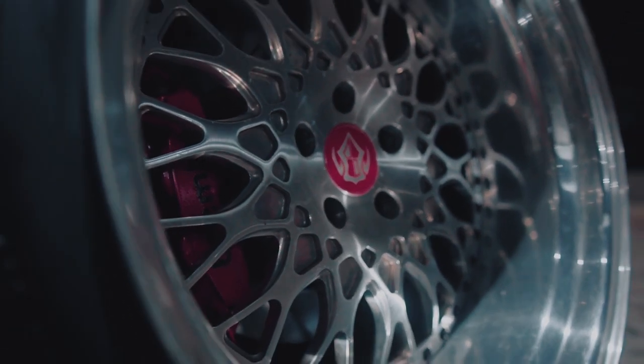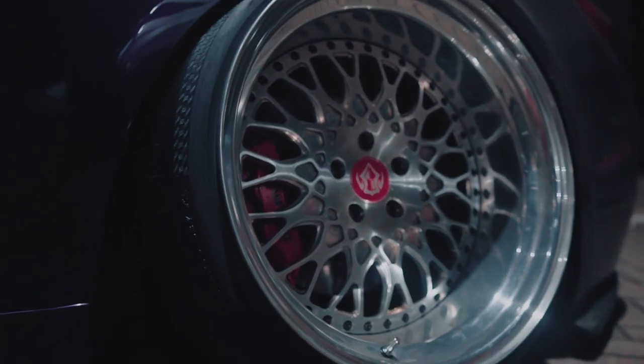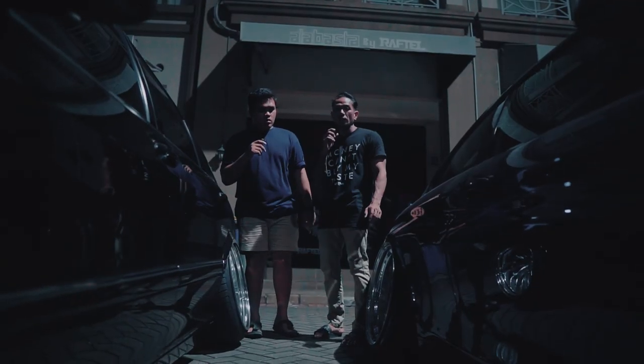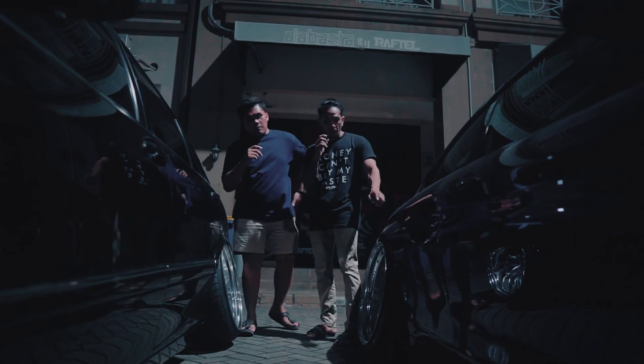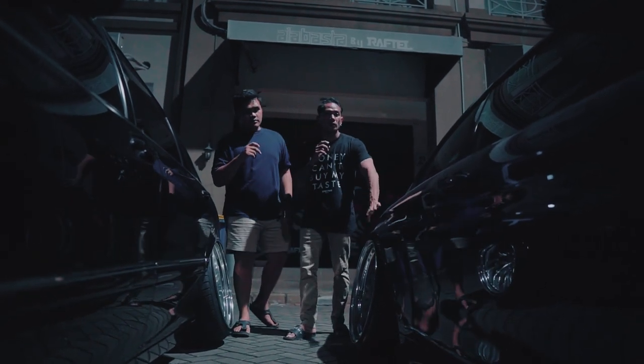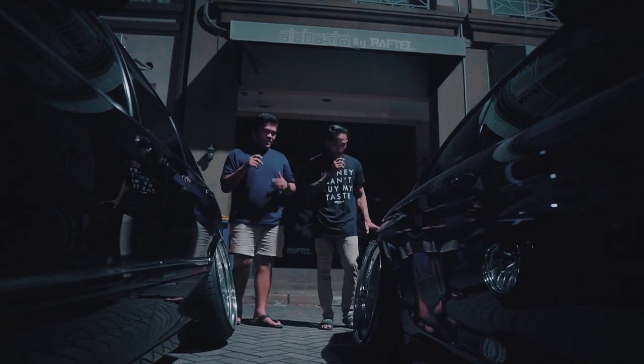BBK udah ganti juga ya, Dit? Udah, pake Brembo GT. Brembo GT depan belakang ya? Depan berapa pot? Depan 6 pot, disknya 380 cm. Belakang 4 pot, disknya 355 cm. Ini udah full spek banget nih, Dit? Lumayan, tipis-tipis.